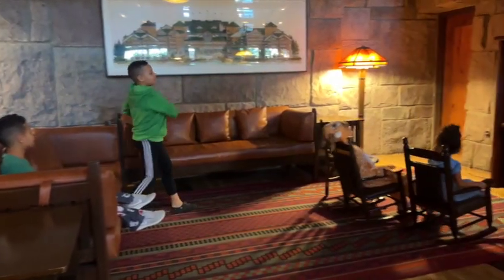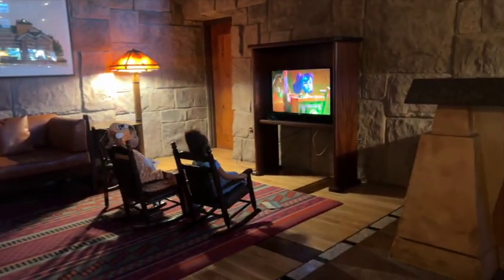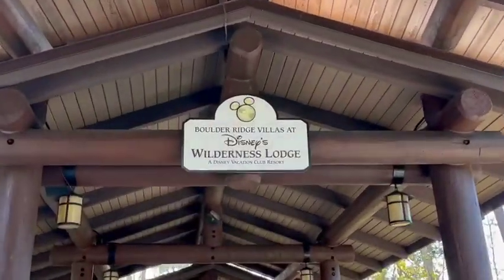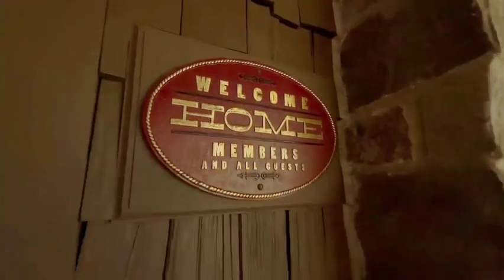On this trip, we are staying in a two-bedroom villa which sleeps eight people. It has two rooms, two full bathrooms, and a full kitchen. This building is connected to Wilderness Lodge — the main lobby is where the Copper Creek rooms are located. You take a little walkway over to the Boulder Ridge area, which has a beautiful atrium, but there is no front desk on this side as it's just rooms.